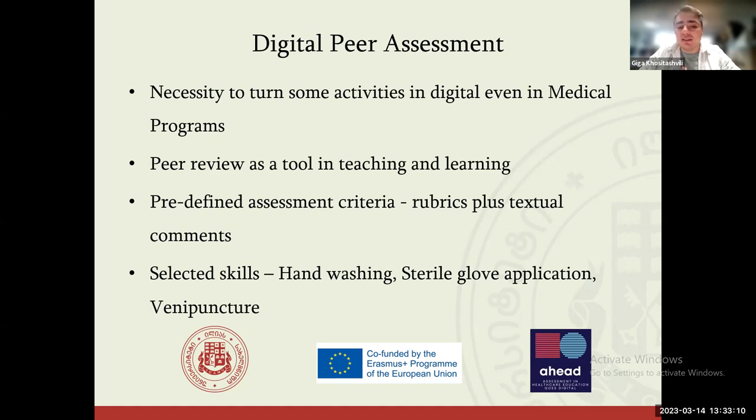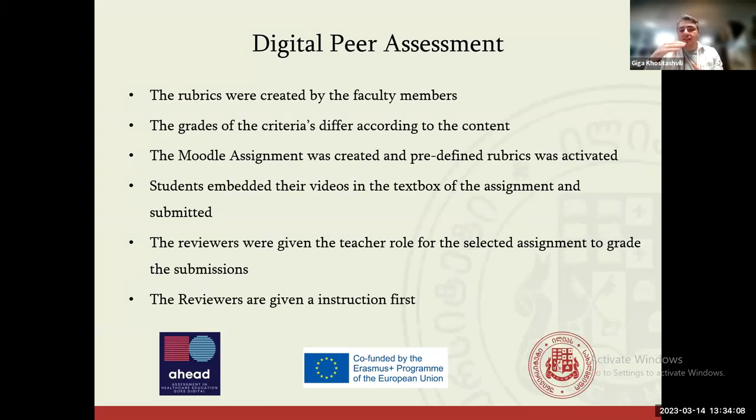The three skills selected by the faculty members were hand washing, sterile glove application, and vein puncture. The whole idea is that students at some point could make these activities at home — for example, the hand washing activity — capturing it with their smartphones, since it only takes about one minute to record. They then submit those files to the Moodle platform, and peers make a peer review of the submitted videos using the rubrics defined by the teachers.